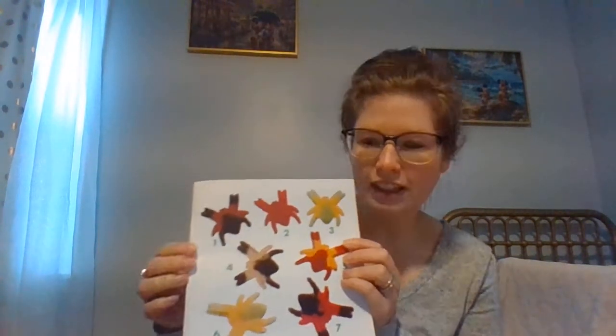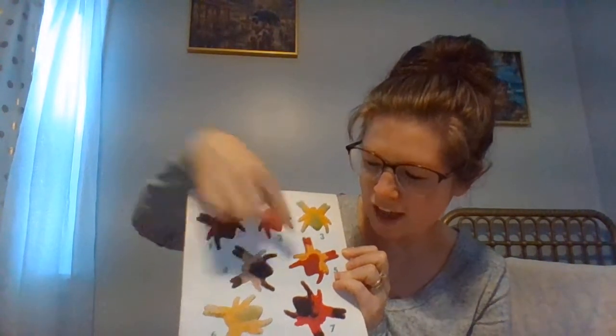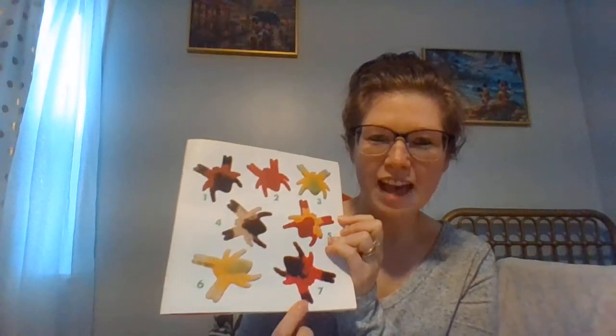These big juicy spiders can give you a fright. To count up to seven, just add one more. Ready? One, two, three, four, five, six, seven.